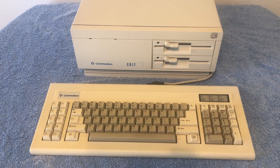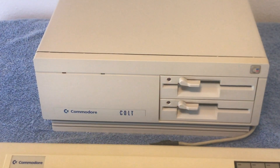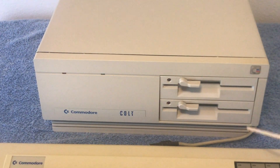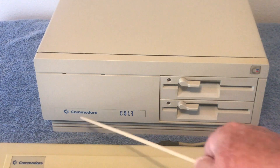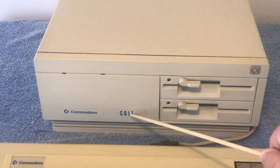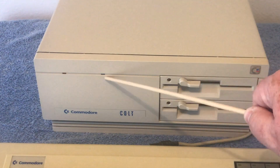For the machine, we've got the Chicken Lips logo here, two 360K disk drives — this is drive A, this is drive B — and the Commodore Colt badge. Two indicators: this one is power, and this one is for the hard drive.